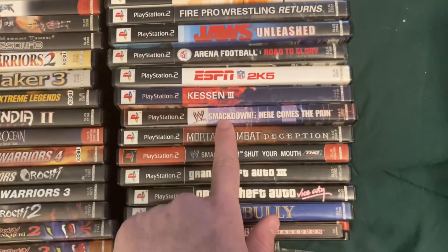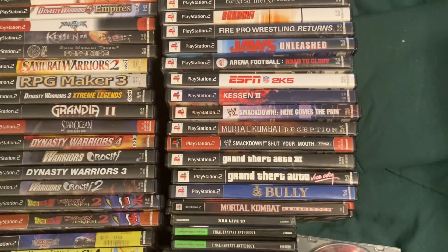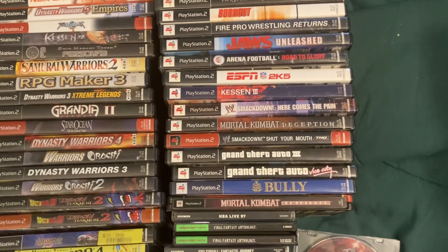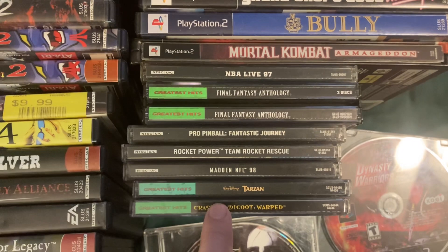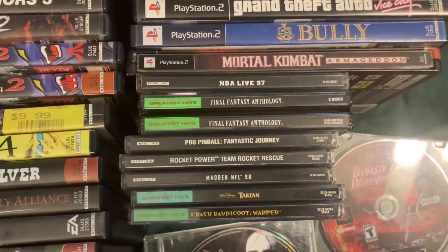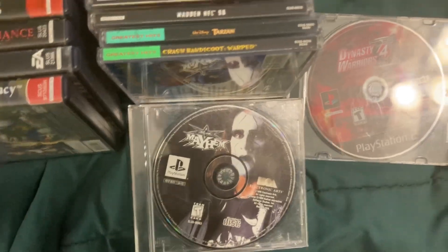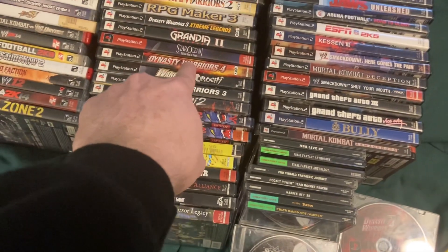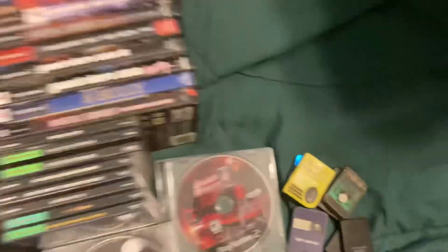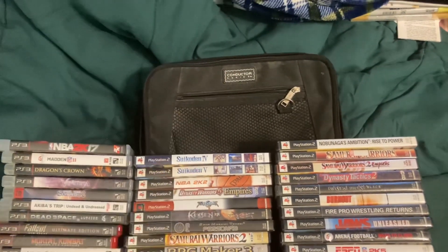Look at that - Smackdown: Here Comes the Pain. That's what a lot of people say is one of their favorite wrestling games of all time. And then nothing really too major in the PS1 stuff. Of course you got Crash Bandicoot Warped, Final Fantasy Anthology as another big one, and a random copy of Mayhem. And there's a second copy of Dynasty Warriors IV because that one has everything in there with it. And a couple of memory cards as well.